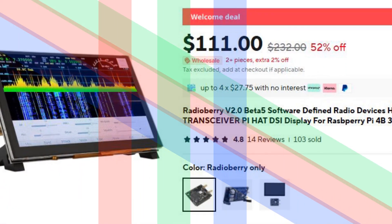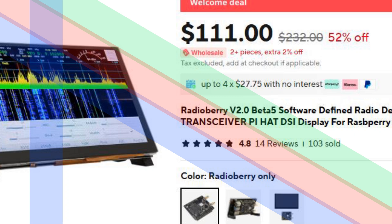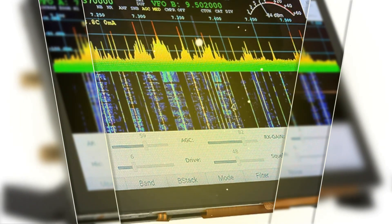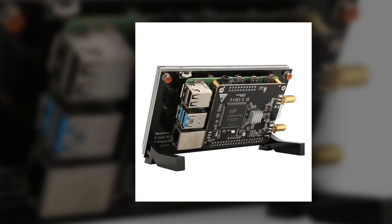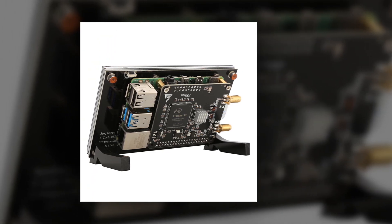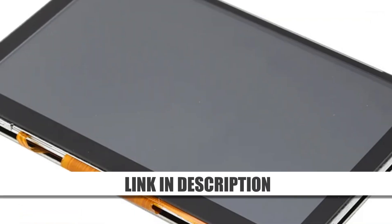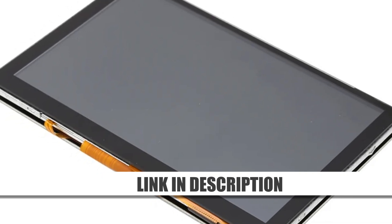Number 5: Radioberry Version 2.0 Beta 5 HFSDR Transceiver PI-HAT. The Radioberry Version 2.0 Beta 5 is an innovative software-defined radio (SDR) device designed for Raspberry Pi enthusiasts. This HFSDR transceiver comes as a PI-HAT that integrates seamlessly with Raspberry Pi 4B and 3B, supporting DSi display. It offers excellent flexibility for amateur radio operators and hobbyists. Its compact design ensures it fits into small setups, while its advanced SDR capabilities make it suitable for experimenting and learning about high-frequency transmissions. The Radioberry Version 2.0 is ideal for those looking to combine the versatility of SDR technology with the power of Raspberry Pi platforms.